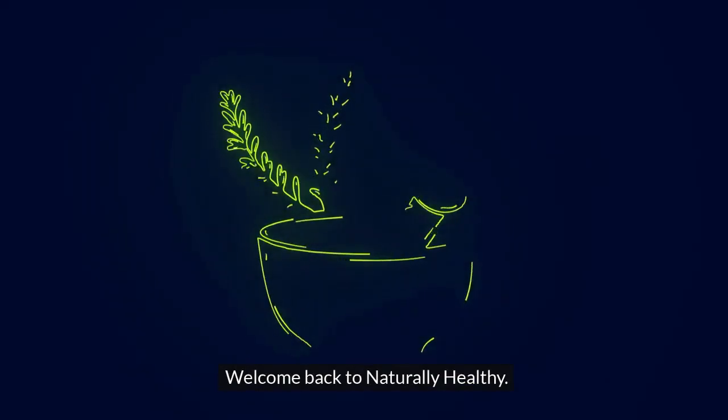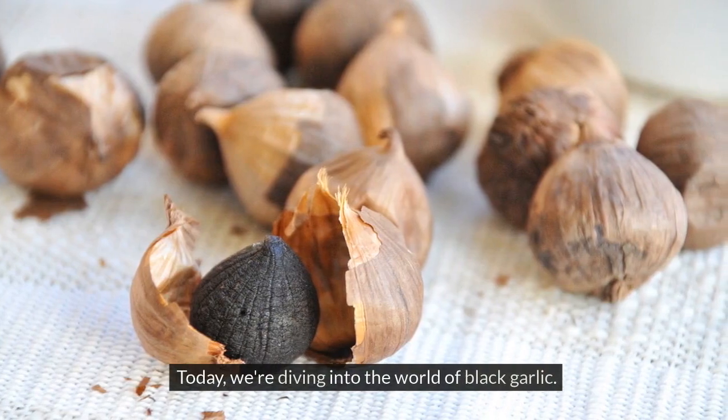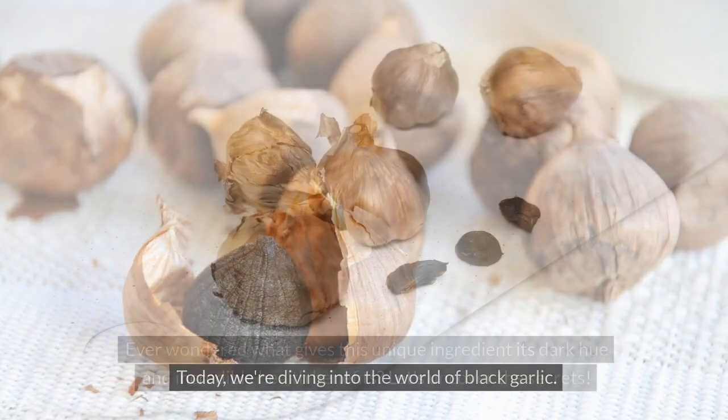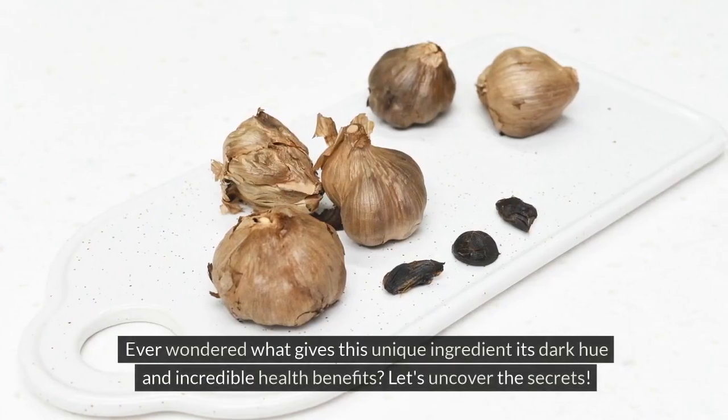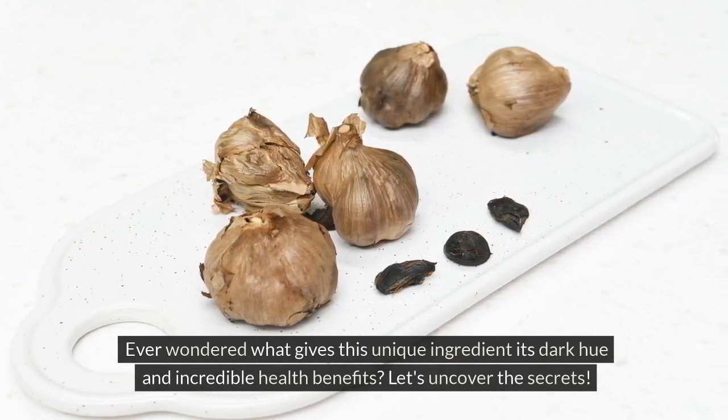Welcome back to Naturally Healthy. Today, we're diving into the world of black garlic. Ever wondered what gives this unique ingredient its dark hue and incredible health benefits? Let's uncover the secrets.